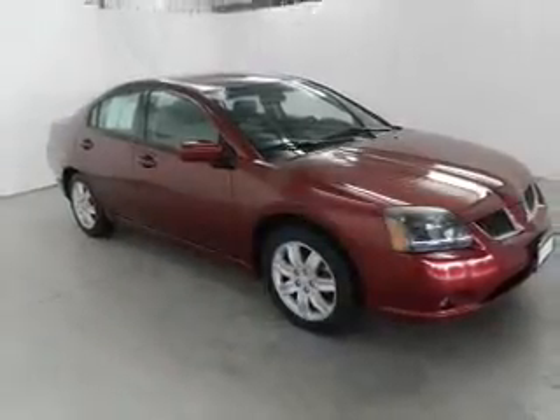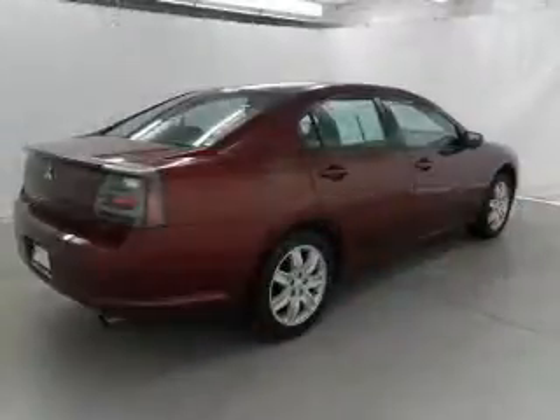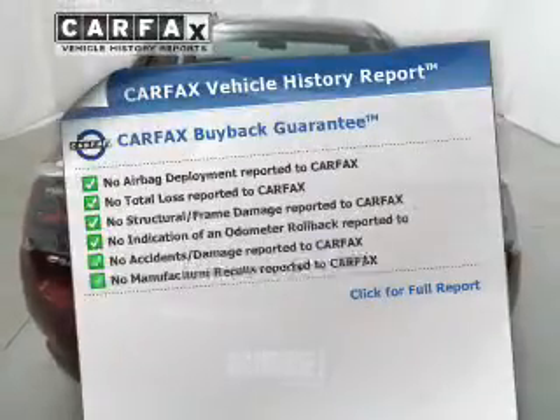The powertrain includes front-wheel drive with an efficient four-cylinder engine driven by an automatic transmission. The anti-lock braking system will help deliver you safely to your destination. Carfax has offered to provide you with peace of mind.